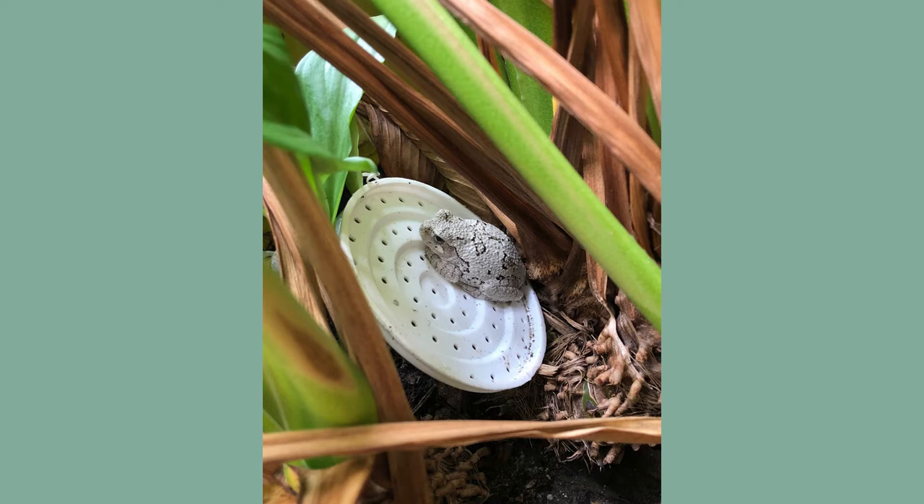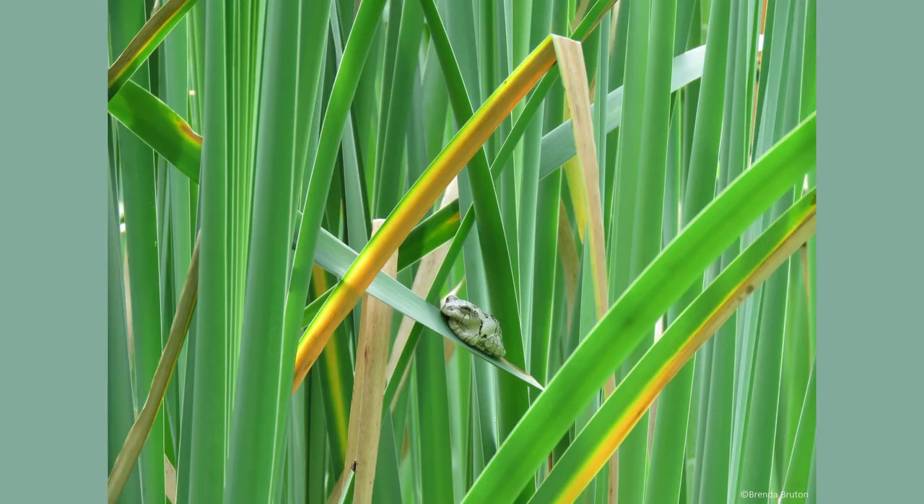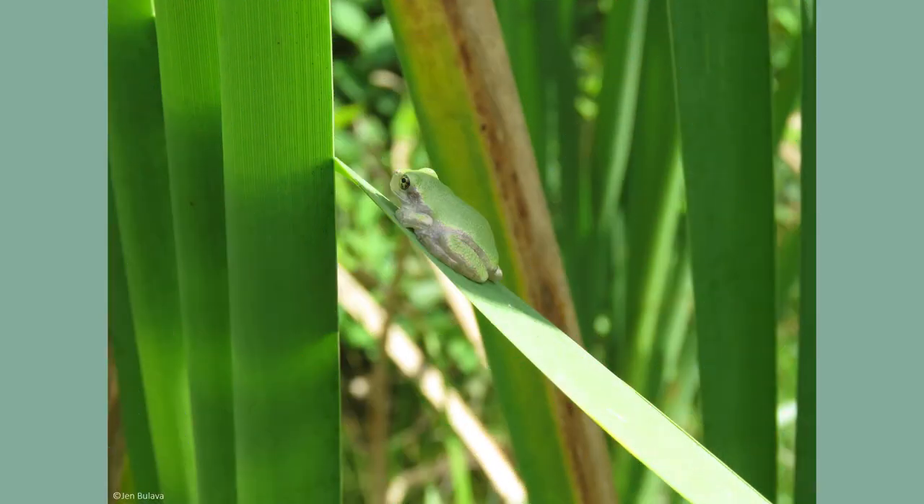Wooded habitats such as forests, swamps, and even backyards are places where you may find gray tree frog populations. Adult male gray tree frogs are around 1½ to 2 inches in length, and the females are typically a little bit larger.